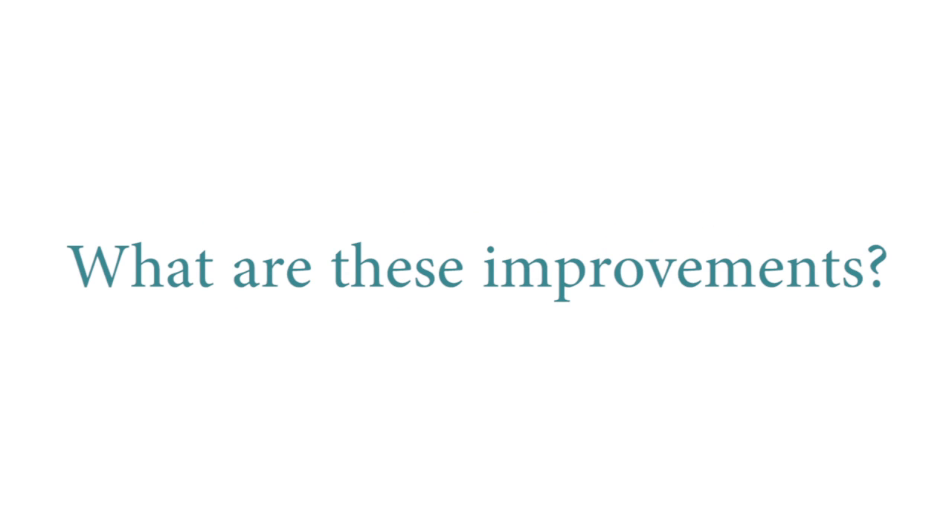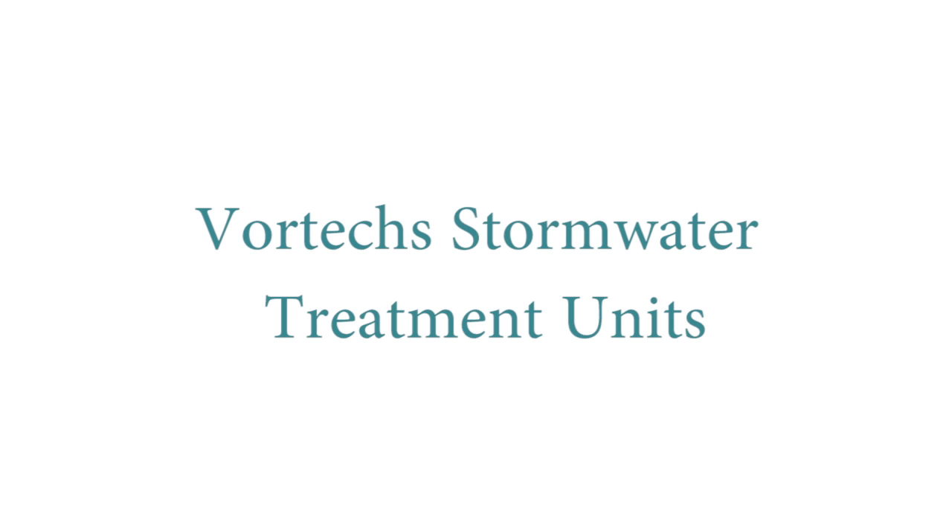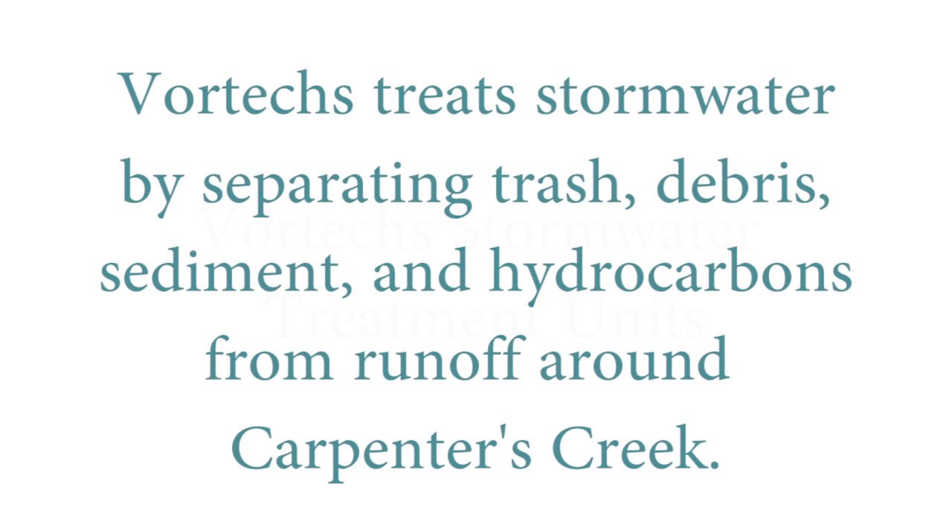What are these improvements? These improvements are Vortex Stormwater Treatment Units. Vortex treats stormwater by separating trash, debris, sediment, and hydrocarbons from runoff around Carpenter's Creek.